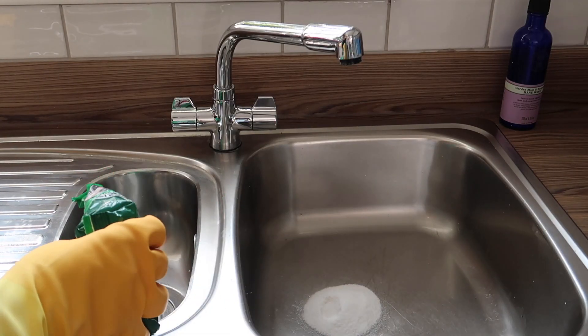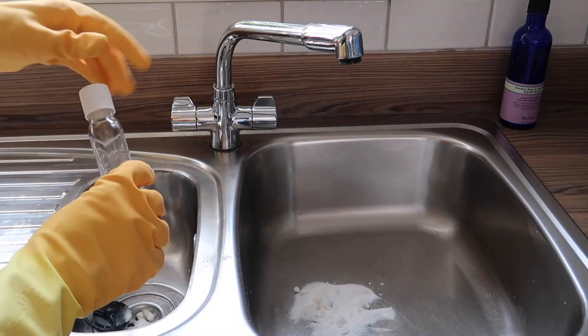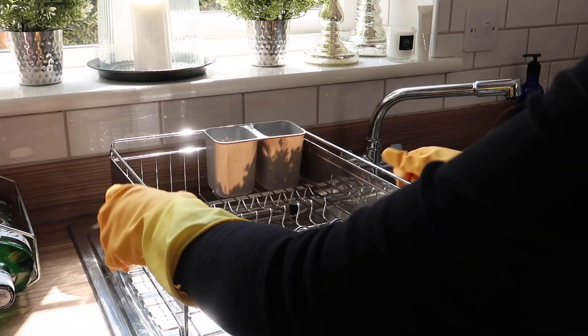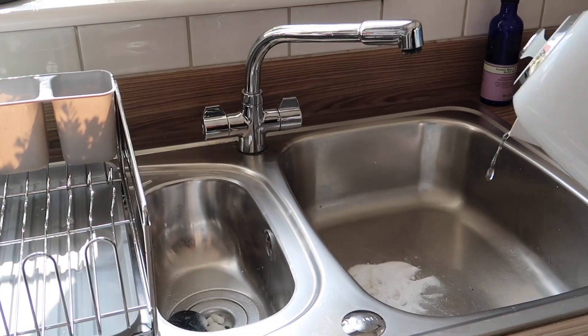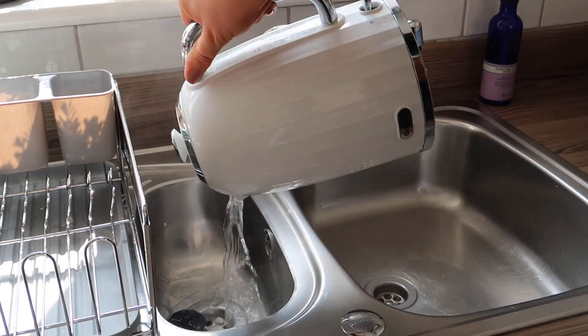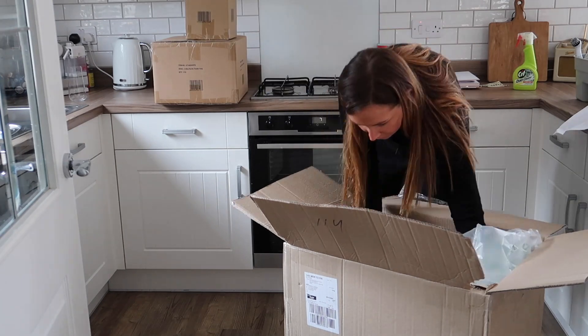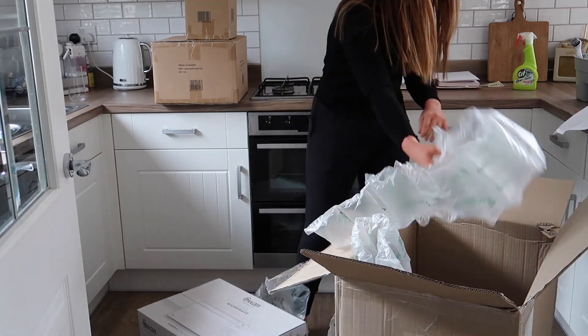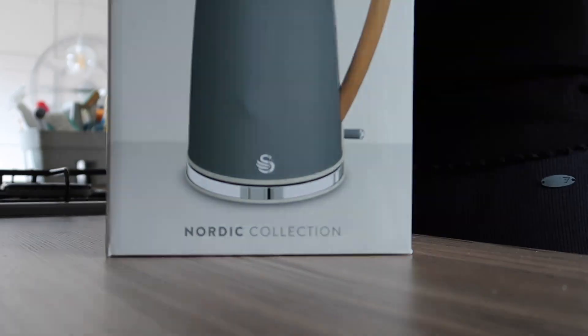The sink is looking really shiny and I think it's down to that Flash spray. I'm not sure if you've seen this before, but this is our new dish rack and I'm obsessed with it — it's completely transformed the sink, makes it look really stylish, and yeah, I'm a little bit in love.